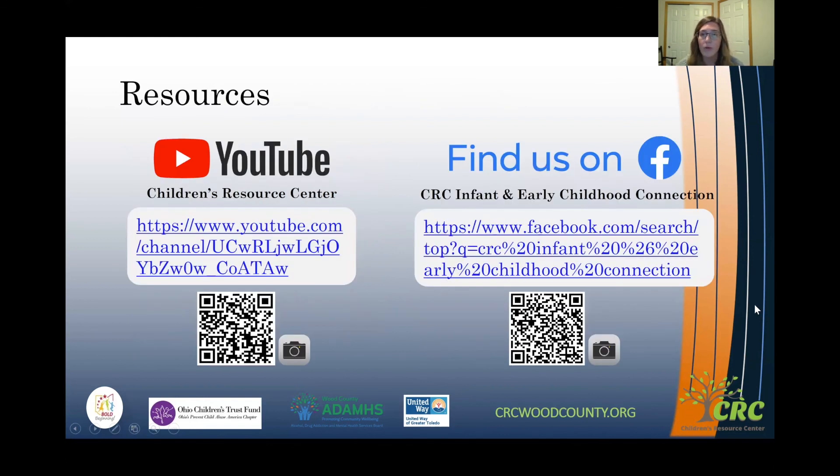If you're looking for more resources, you can check out our YouTube channel at Children's Resource Center or find us on Facebook at CRC Infant and Early Childhood Connection. If you have any questions, please feel free to email me at riannar@crcwoodcounty.org. Thank you.